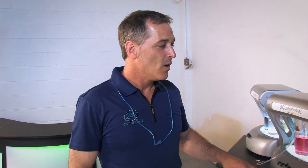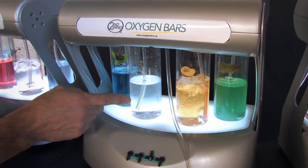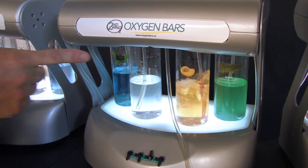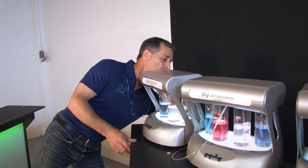What's with all the different colors? Well, this is where the oxygen meets the aromas. So the oxygen comes through here and bubbles through here. Actually, would you like to try it? Yes, I would love to try it. So oxygen mixed with aromatherapy. Oh, that's so neat.